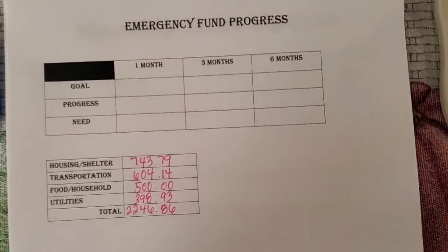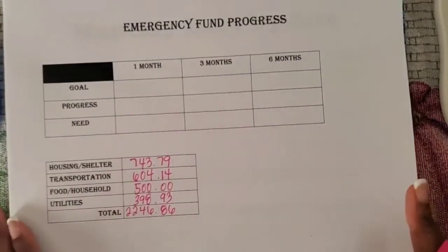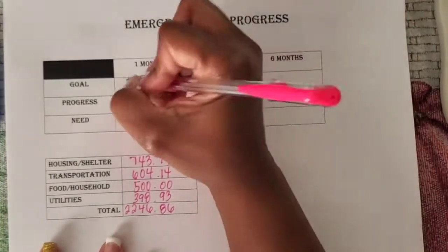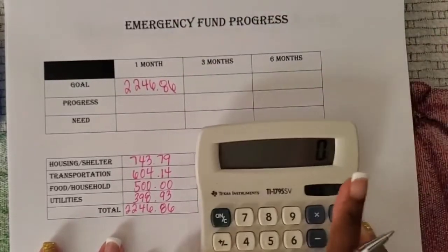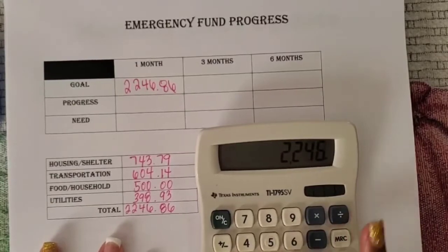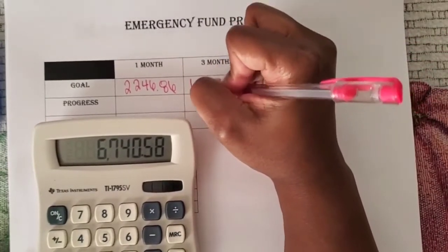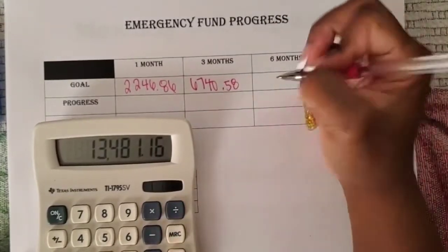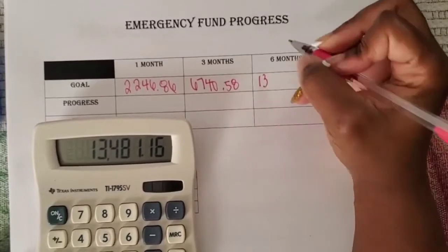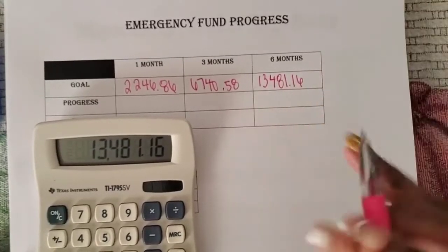This sheet lets me know what I'm doing month to month and if I'm meeting my goals to have this savings account fully funded for emergencies. The one-month goal is $2,246.86. Times that by three gives us a three-month goal of $6,740.58. Times that by two gives us a six-month goal of $13,481.16.